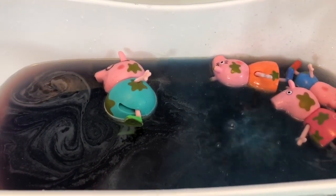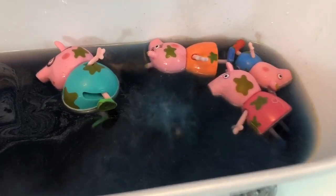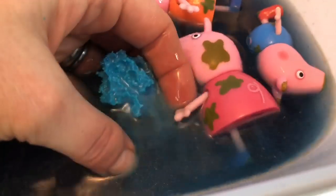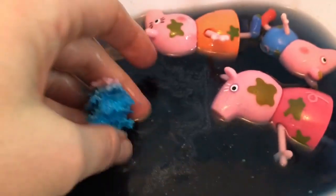Over time, you can see the bath bomb is getting smaller — there aren't as many bubbles. Let me see if I can fish it out with my hand and see how small it is. It looks like a bright piece of coral.